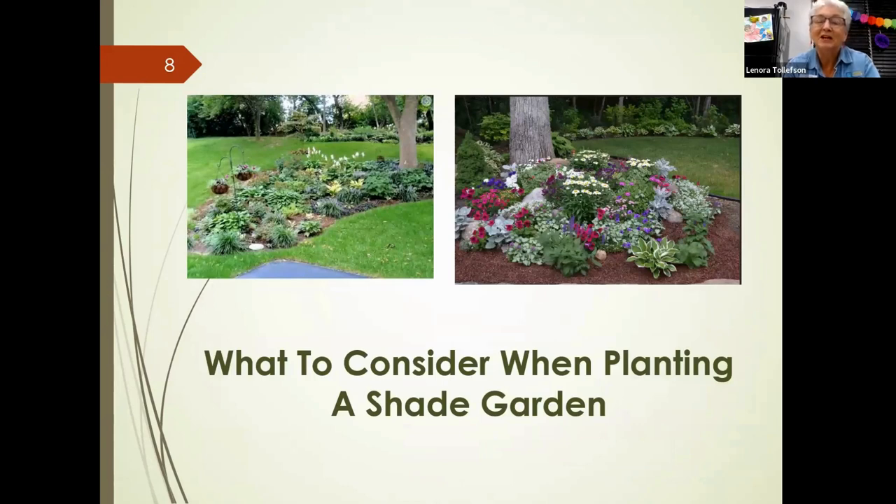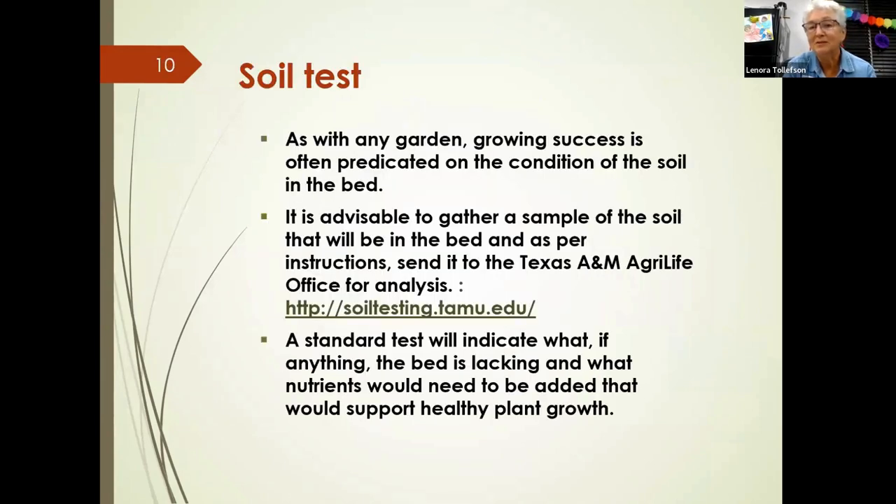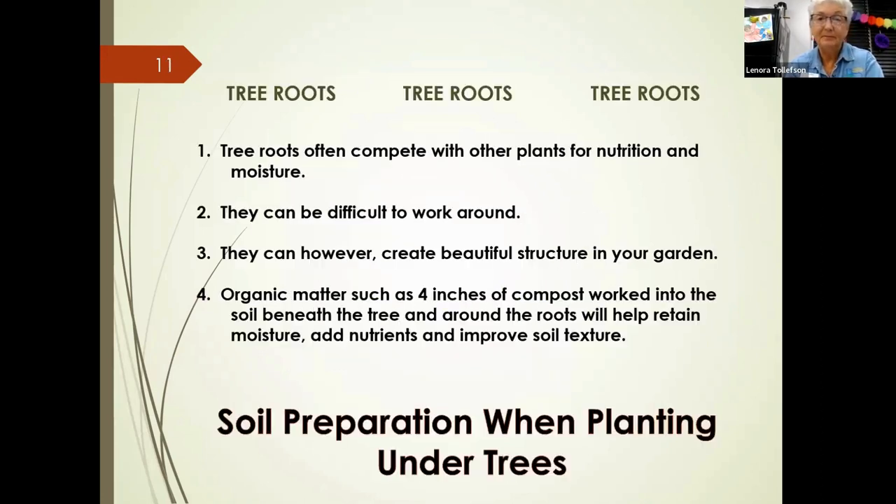When considering a shade garden, the most important thing for plants is bed preparation. The condition of the soil is critical. To find out whether your soil is up to speed on nutrients, we always advise doing a soil test. You can download a form online or visit the AgriLife office in Angleton to pick up bags and forms. The test will indicate whether you're missing nutrients.